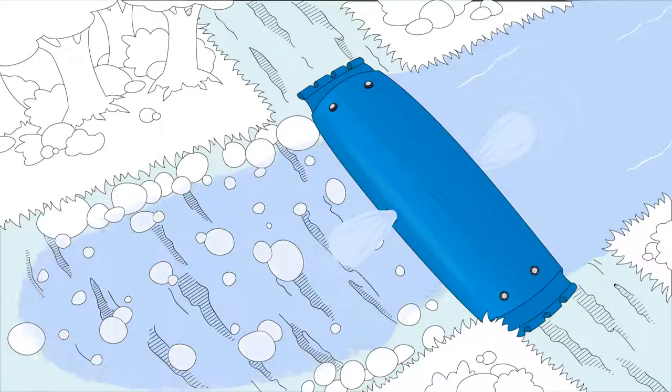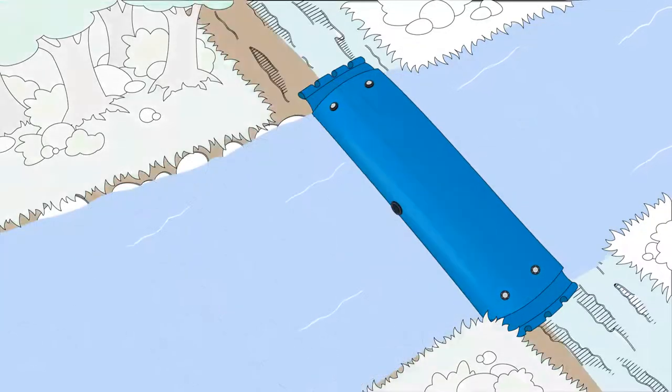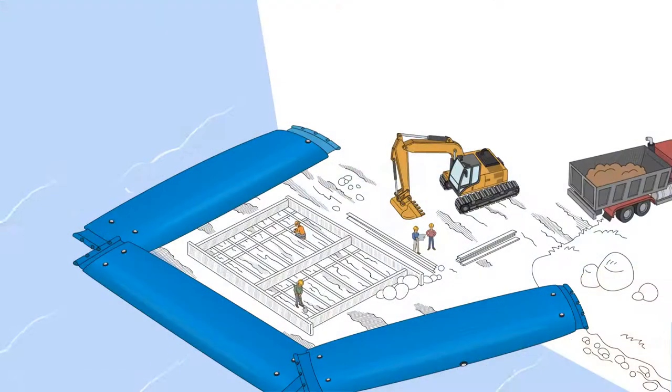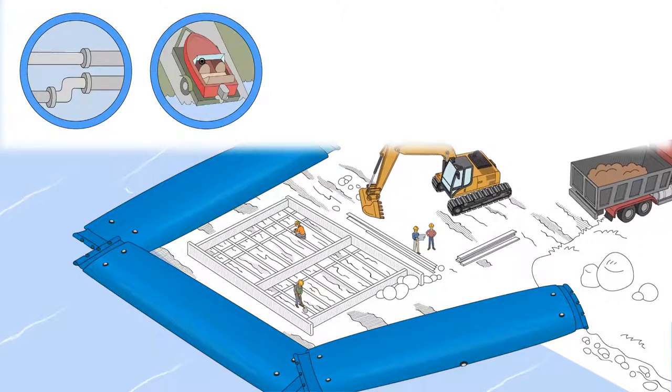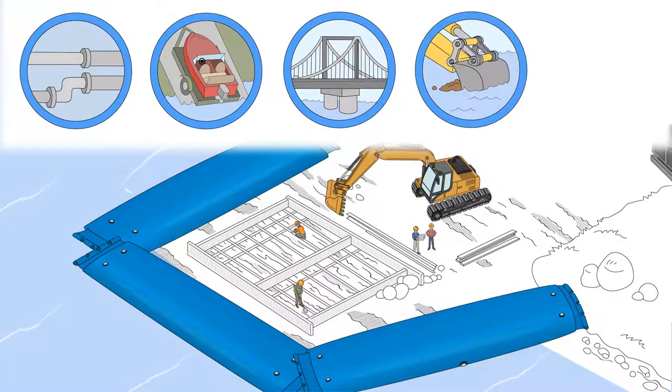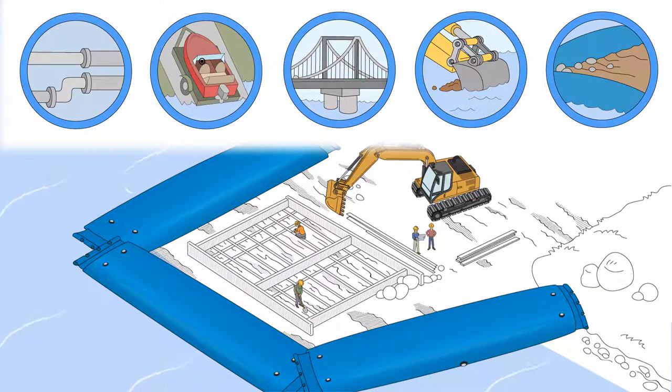Aqua Barriers are eco-friendly and easy to remove, greatly reducing post-site restoration. This means they're ideal for installing or repairing pipelines and boat ramps, as well as bridge construction, dredging, and other projects that require a dry work area.